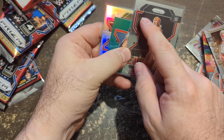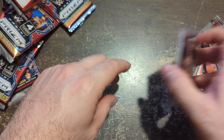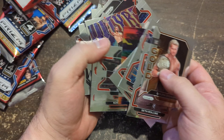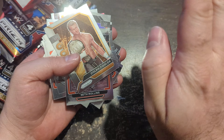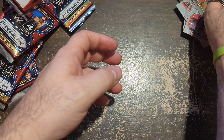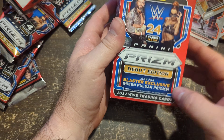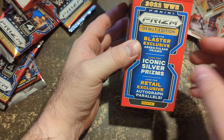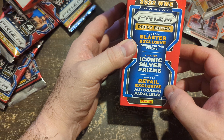Quick rip, just to give you an idea of what it is and some thoughts and impressions. I do have more to open in a little bit. This is one of those products that comes in super high, hits the market, and the market gets flooded. You can't get golds out of retail. Blaster exclusive is green pulsar prism — so I got green Goldberg and a silver too. Looking for iconic silver prisms — got one of those. Did not get a retail exclusive autograph parallel, which I believe is also green.